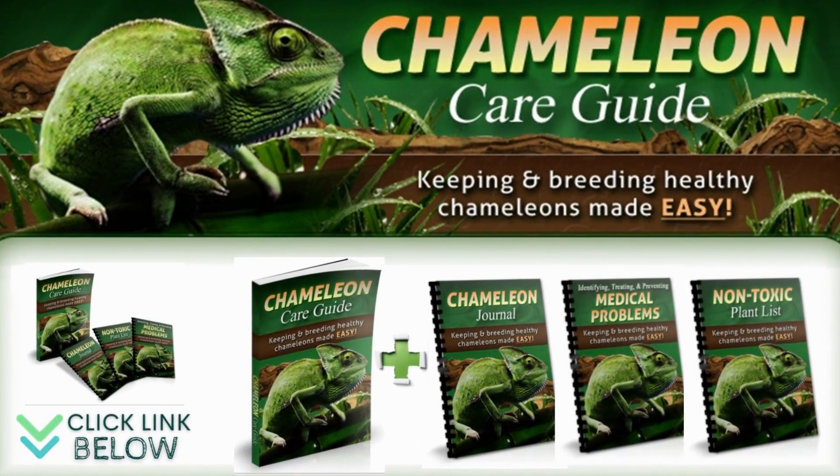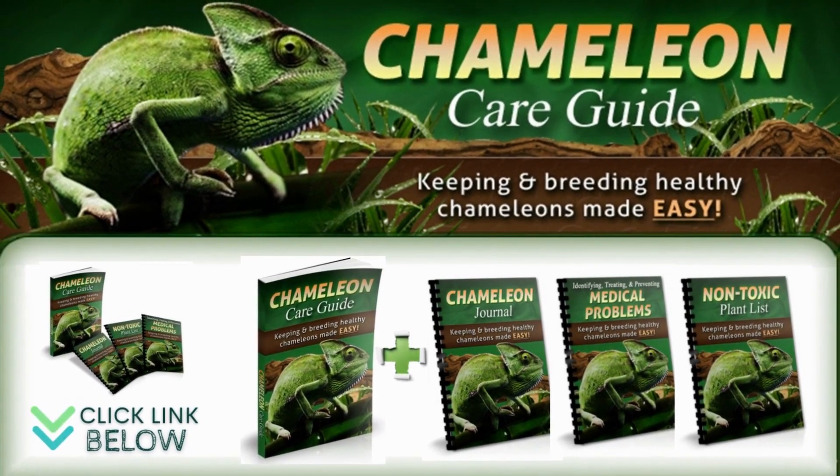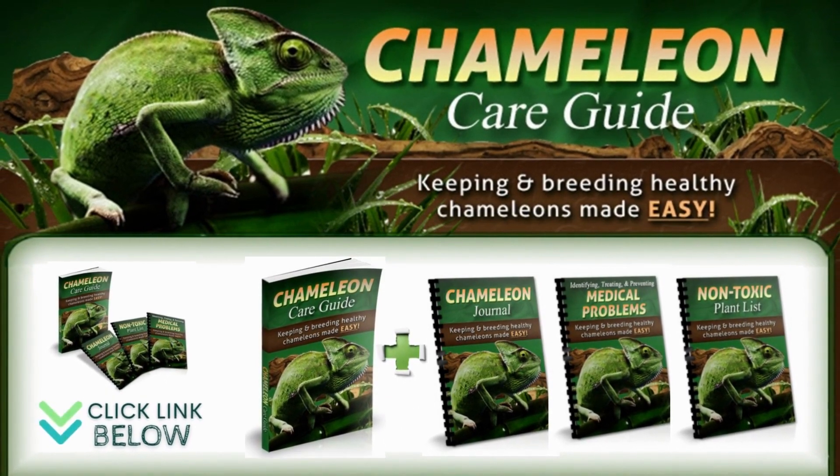Feel free to download our ebook on chameleon care. It will save you hours of frustrating research and eliminate worries about whether online information is trustworthy. It will also make sure you do not make any mistakes or overlook important facts that could lead to suffering or even death for your pet chameleons. The official website is linked below in the video description. Thanks for watching.